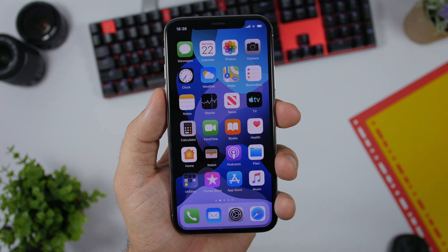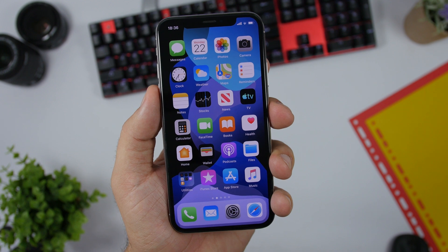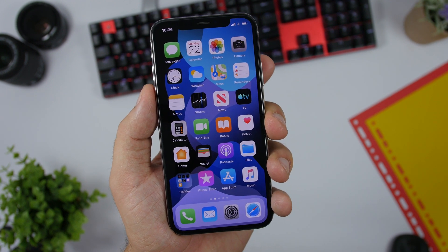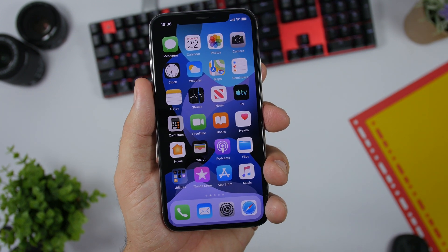So that is it for this video. This was a quick follow-up on iOS 13 beta 4, my experience with this beta, and some new features and changes. I hope you guys enjoyed the video — go ahead and subscribe for more, and I'll see you on the next one.